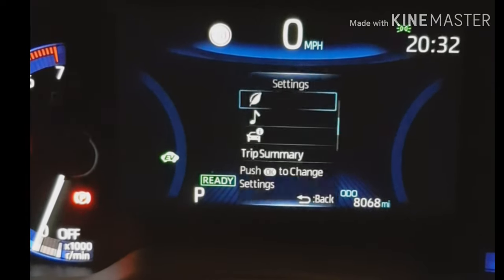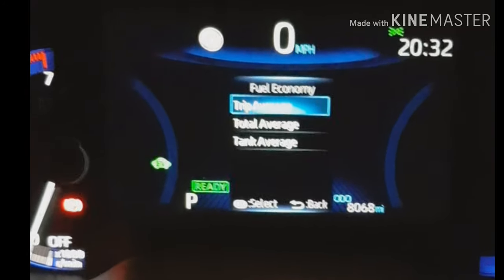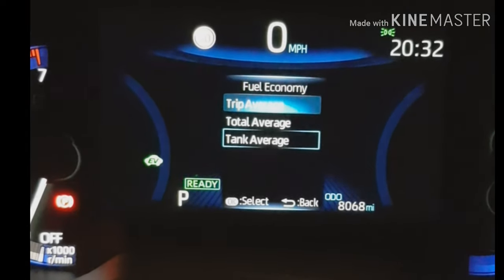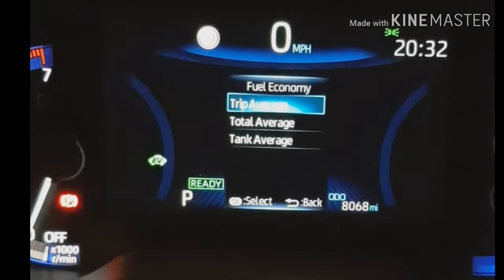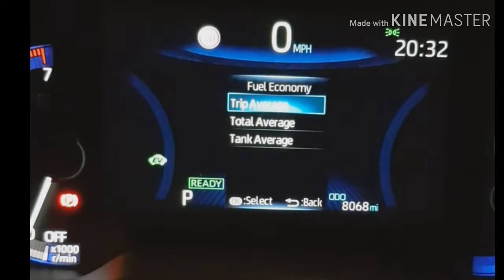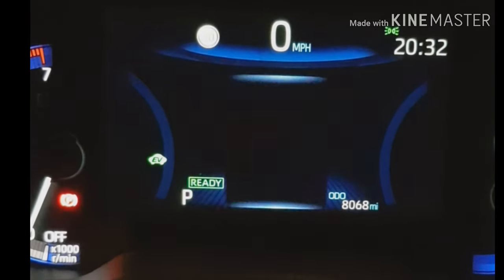The EV is on indicator — I want that on all the time. Then you've got some settings on here for hybrid system fuel economy, so you can change your trip average to total average or tank average — that's every time you fill the tank up, which I think is quite a slick thing. I previously had this on trip average but I'm going to try changing it.